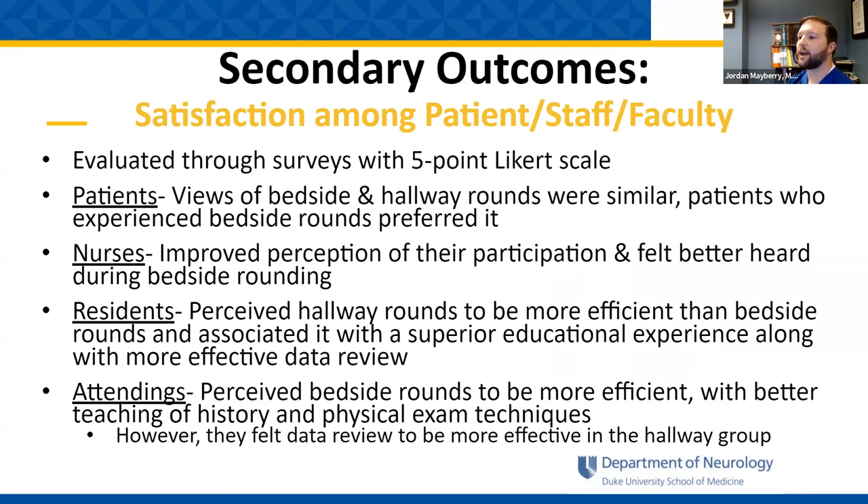Secondary outcomes looked at satisfaction among patients, staff, and faculty, evaluated through a five-point Likert scale survey. Patients viewed bedside and hallway rounding as similar, though patients who experienced bedside rounding preferred it. Nursing perceived improved participation and felt more heard during the rounding process. Residents perceived hallway rounding to be more efficient and associated with a superior educational experience and more effective data review. Attendings perceived bedside rounds to be more efficient with better teaching of history and physical exam techniques, though they felt data review was better served in the hallway group.